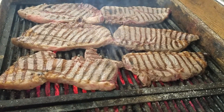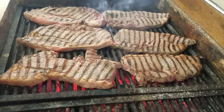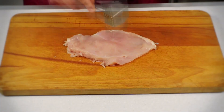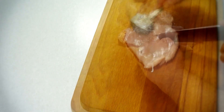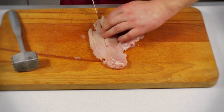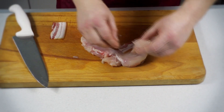Cooked Meat: Cats are obligate carnivores, meaning their diet should primarily consist of meat. Cooked chicken, turkey, and lean beef are excellent choices. Make sure the meat is thoroughly cooked and free from any seasoning, bones, or fatty parts. These meats provide essential proteins and amino acids necessary for your cat's health.